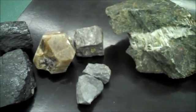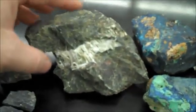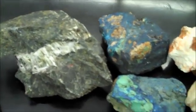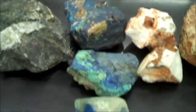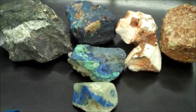Arsenopyrite is not on the BC curriculum, but it's silver and brassy. Asbestos looks like cloth — it's green. Azurite is bright blue, azure blue.